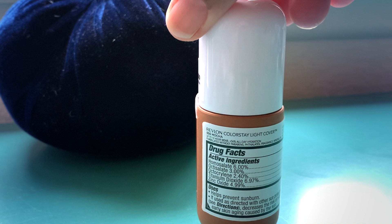The Light Cover Foundation has SPF 34. It is a mix of both physical and chemical sunscreen — the physical aspect is zinc and titanium dioxide, which I was quite happy to see. I do always say: do not rely on your foundation to give you SPF protection, please.